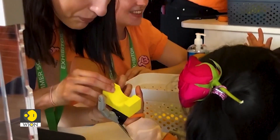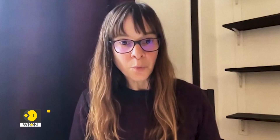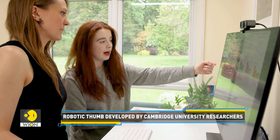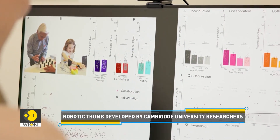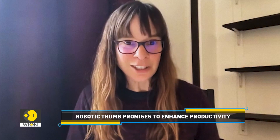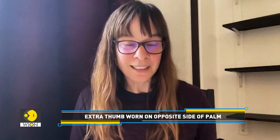Researchers are optimistic about the possible applications of the third thumb. They are excited about potential opportunities for using the thumb to enhance productivity in work settings, specifically for people relying on their hands' manual dexterity — anywhere from manual laborers trying to solder a complicated kit, to surgeons who have to negotiate between many instruments at the same time.